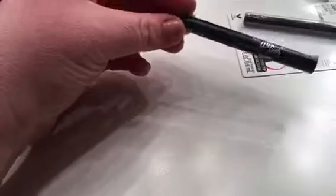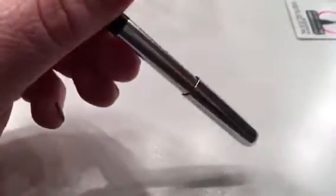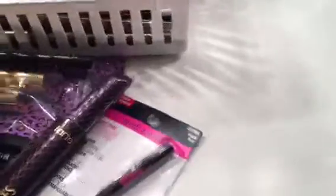I'm keeping a Kat Von D Trooper Liner and mini, and a Marc Jacobs liner — I think this is just a black eyeliner gel crayon. I'm gonna keep that and try it out. And then this is my other favorite, other than the Kat Von D liquid liner, so I'm gonna keep that too. I'm keeping all of this because I like to try things out.